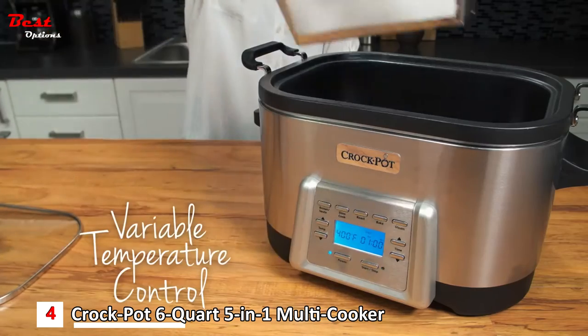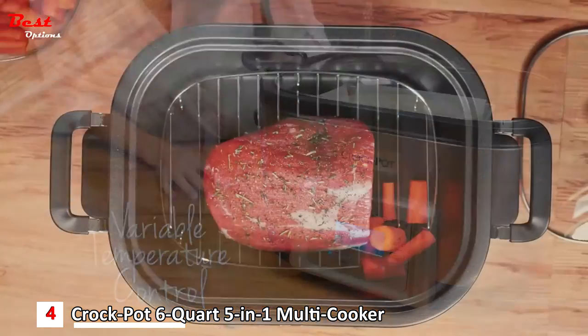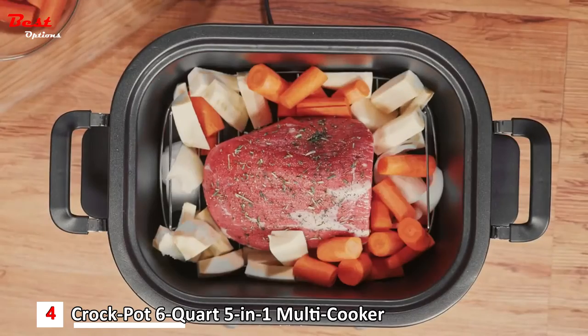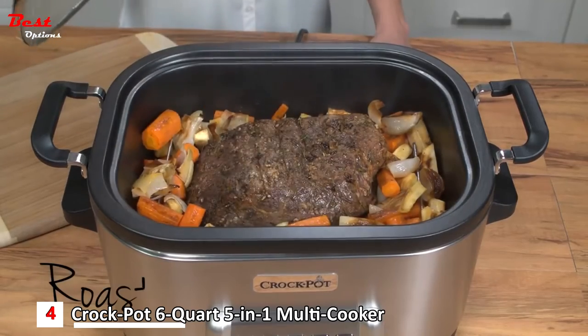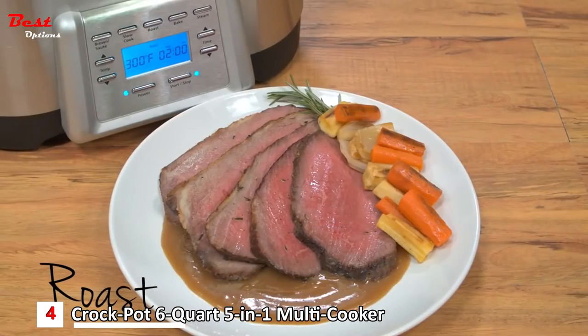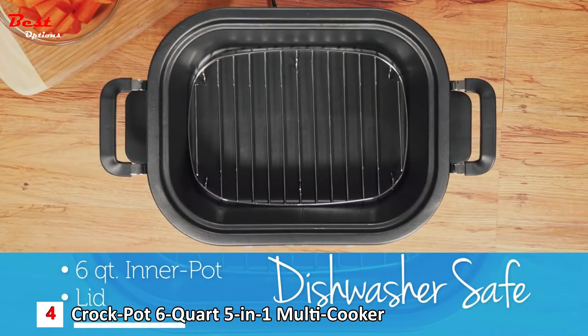Just set to the temperature your recipe calls for, up to 450 degrees. With the Crock-Pot multi-cooker, roasts are always cooked perfectly tender and juicy for everyday or special occasion meals. Enjoy simple, mistake-proof cooking with convenient digital display and one-touch controls. Plus, this six-quart non-stick inner pot and lid are dishwasher safe to make cleanup easy.